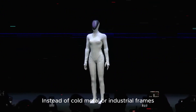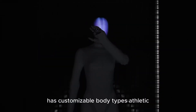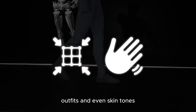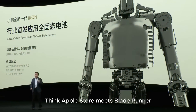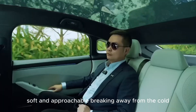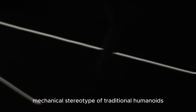Instead of cold metal or industrial frames, Xpeng's new humanoid looks human. It's covered in flexible synthetic skin and has customizable body types — athletic, slim, even chubby. Users will also be able to pick hairstyles, outfits, and even skin tones. They're going full personalization mode — think Apple Store meets Blade Runner. The company says the skin is designed to make the robot feel warm, soft, and approachable, breaking away from the cold mechanical stereotype of traditional humanoids.